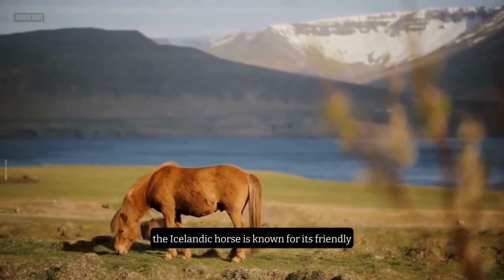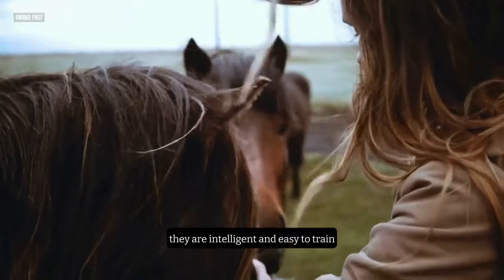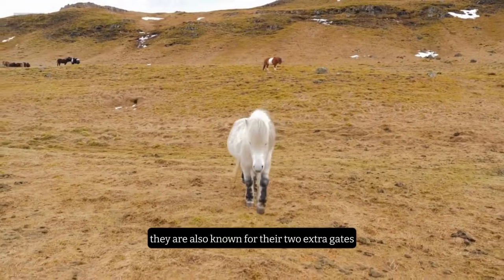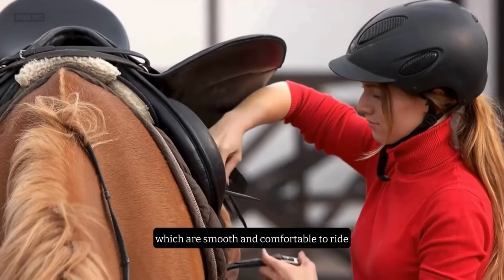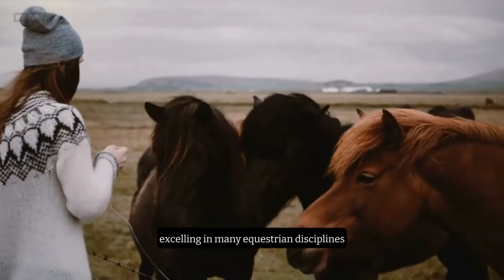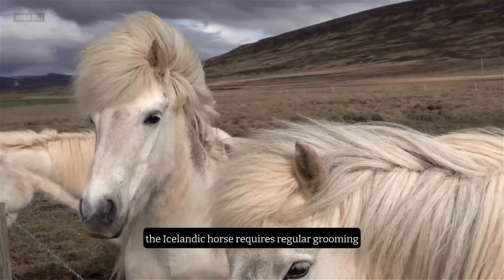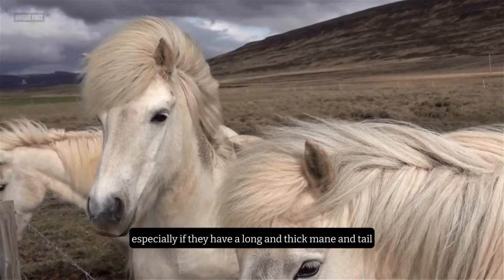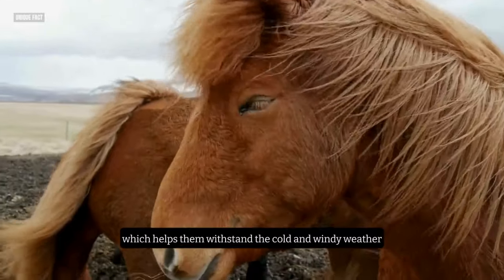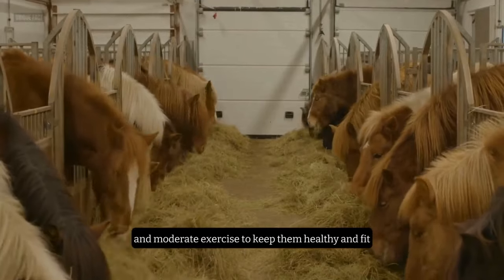The Icelandic Horse is known for its friendly, gentle, and docile personality. They are intelligent and easy to train, making them ideal for beginners. They are also known for their two extra gaits, the tolt and the flying pace, which are smooth and comfortable to ride. They are versatile performers, excelling in many equestrian disciplines, such as trail riding, dressage, driving, and racing. The Icelandic Horse requires regular grooming, especially if they have a long and thick mane and tail, which helps them withstand the cold and windy weather. They also need a balanced diet, plenty of water, and moderate exercise to keep them healthy and fit.